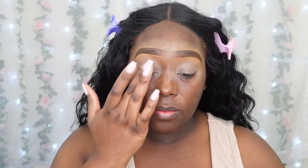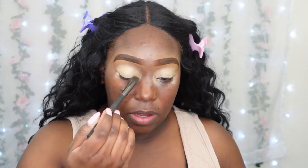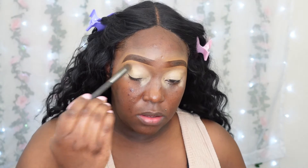Starting off with my Juvia eye prep and eye prime in shade number two. I'm going to put this all over the lid. This is going to be my base slash primer to make sure any eyeshadow I put on stays in place without cracking.